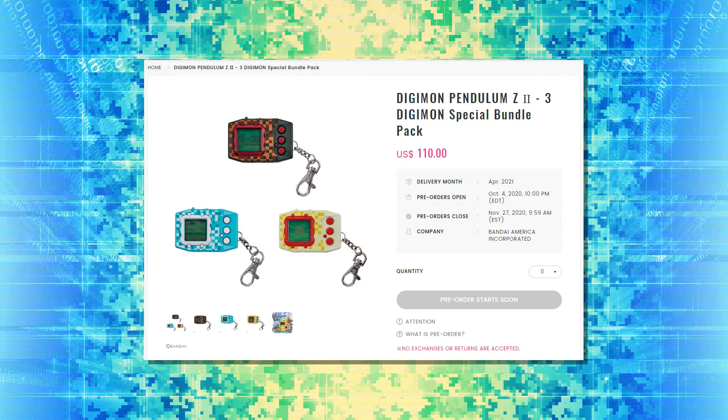Those of you in the United States who do not want to use a proxy will be able to order these devices directly from Premium Bandai. The only catch is that you do have to buy all three. If you don't want all three, you may want to look into using a proxy to get it from Premium Bandai Japan instead. They also ship a month later than they do in Japan, so if you want it faster, you may want to go through Premium Bandai Japan.